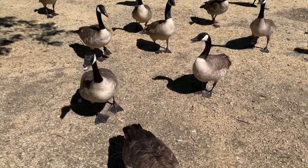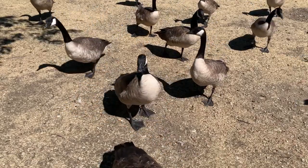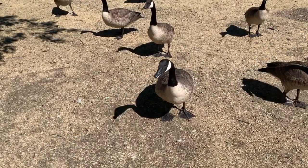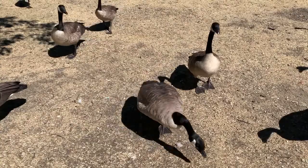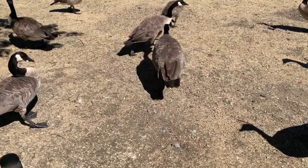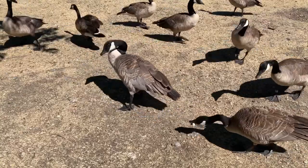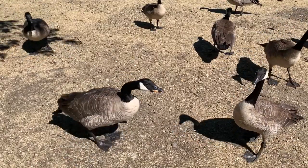Adult Canadian geese begin to pair up for nesting at three years old. Pairs usually stay together for their entire lifespan. If one goose of the pair dies, the other goose usually finds another mate within the same breeding season. Nesting activities usually begin in March and end in late April. Canadian geese select their nesting site in variable ways, but nests are almost always within 150 feet of water. Ideal nesting grounds include artificial nesting structures, islands on bodies of water, and muskrat houses.